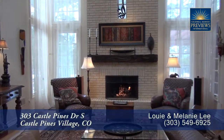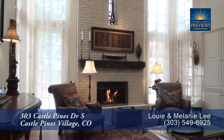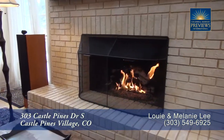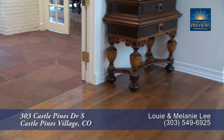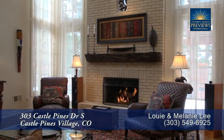Straight ahead off the foyer, you come to the family room. Notice that it also has a vaulted ceiling with floor-to-ceiling windows that bring in tons of natural light. Another gas fireplace is located here in the family room. You'll find stone flooring in the entryway with beautiful hardwood floors throughout much of the rest of the home. This family room is a great place to relax and entertain.